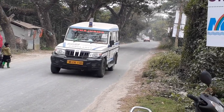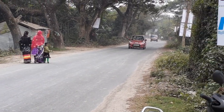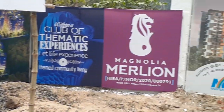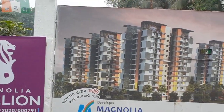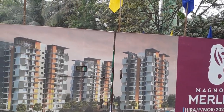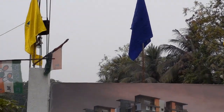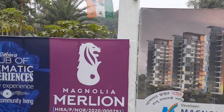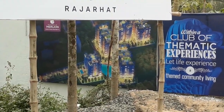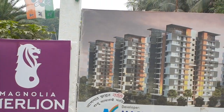From an investment point of view, this is the best option right now. Currently we are having some exciting offers because this is a soft launch project, so please contact us as soon as possible. If you call us early, we can give you great discounts and offers. Thank you friends, thanks for watching.